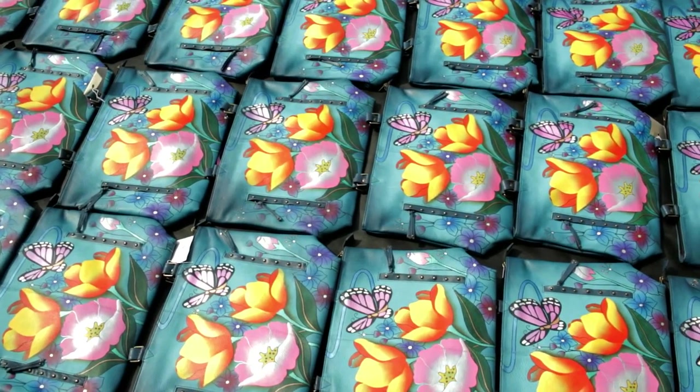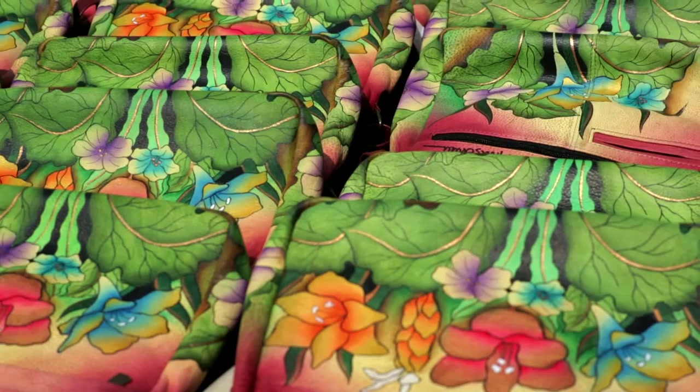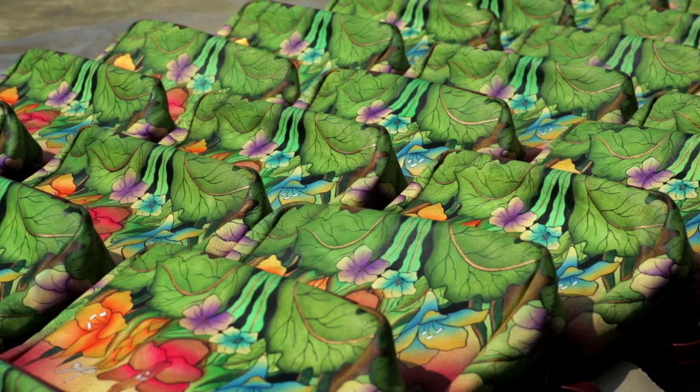When you look at an Anushka handbag, it is often difficult to imagine how many steps it went through to become what it is today. When you imagine that it was a plain surface, there was drawing done on it, the colors were applied, all the painting. But it doesn't end with that. It never ends with just the painting. Because even your bags, they get to sunbathe before they catch a flight to your home.